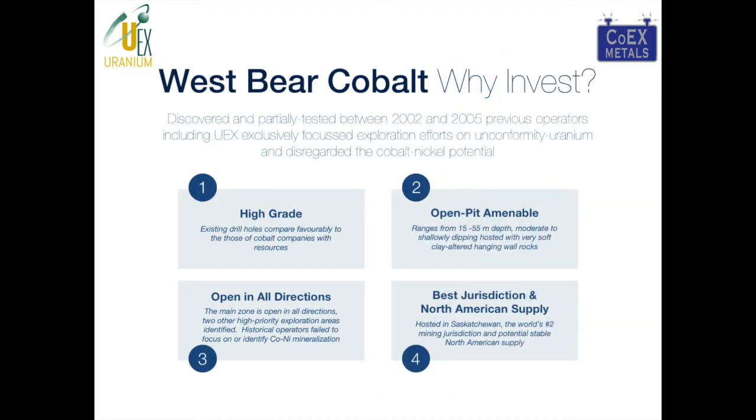There are four key features that make the West Bear Cobalt and Nickel prospect such an interesting investment. First, its grade — it's one of the highest-grade cobalt deposits in the world today. Second, it's open-pit amenable, dipping at about 20 to 25 degrees, starting at a depth of about 15 meters and going down to 55 meters, and is still open-ended — a perfect open-pit target open in all directions. Third, we have not defined the limits of this deposit by any stretch. And fourth, it's located in Saskatchewan, which in 2016 was voted by the Fraser Institute to be the number one mining investment jurisdiction in the world.